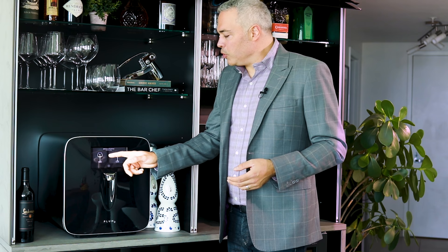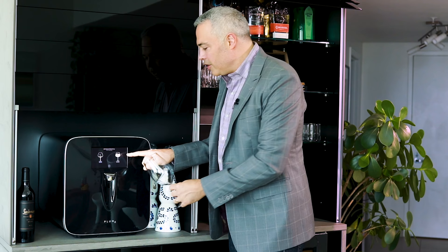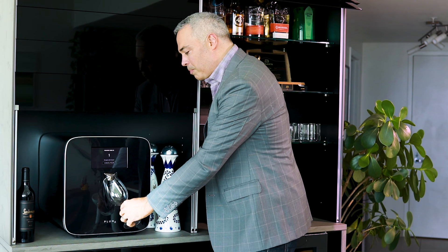And when you're ready, all you do is approach Plum and the beautiful seven inch touch screen allows you to pour a taste or a glass at a touch. You can automatically adjust the pour size and at a touch, Plum pours the perfect glass of wine.